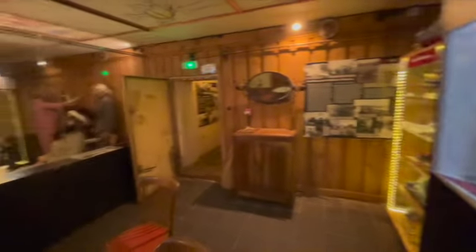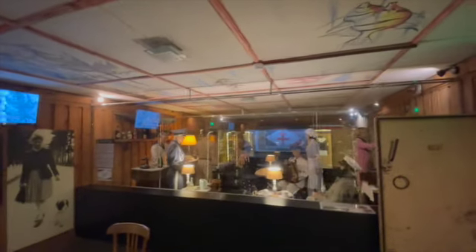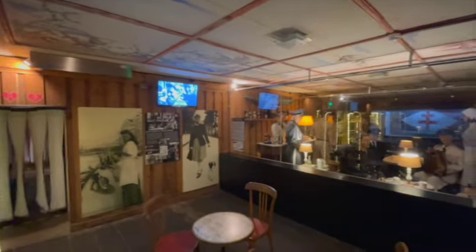This is the best bit — the bunker bar. I know there's one underneath London somewhere. This is the one in La Rochelle. Apart from all the bits and bobs around, it's all original down here. Let's continue through.